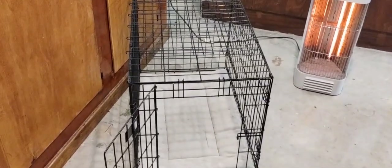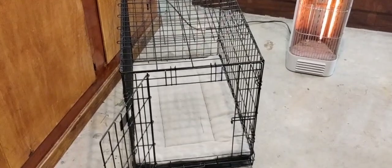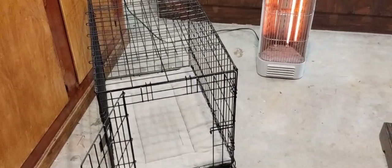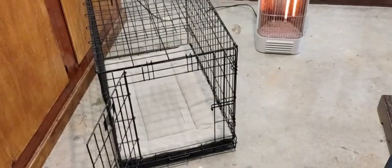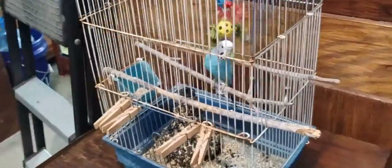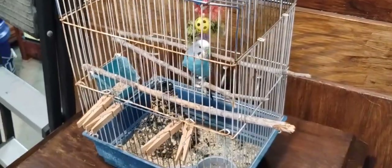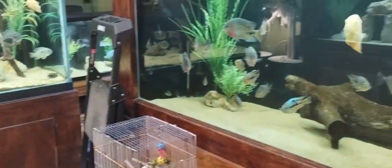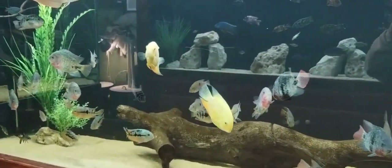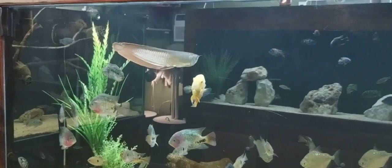He's part dachshund chihuahua and he'll be staying in here. He would stay in the house but the cat and him will not coexist together. I also have her little parakeet in here and he's just nice and cozy — he's loving it. Take care of your little pets, guys; keep them out of this weather.